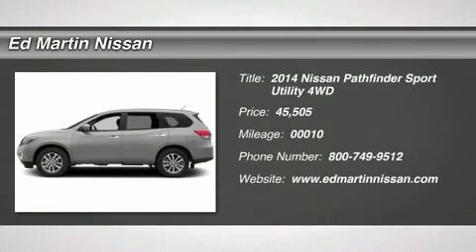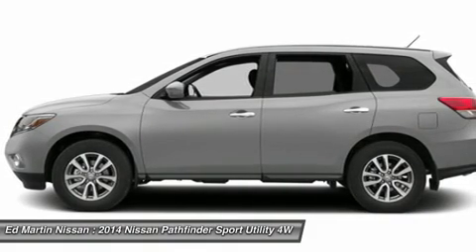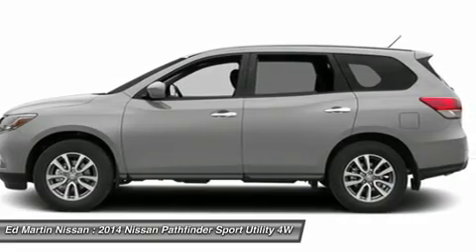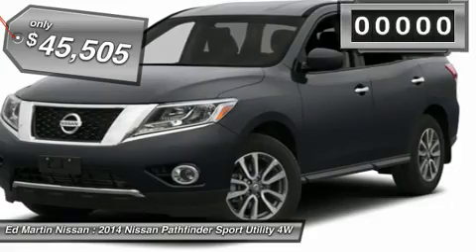The 2014 Pathfinder. The Pathfinder has a premium interior with three rows of seating for up to seven passengers, as well as versatile seating and cargo configurations. This SUV appeals to both truck lovers and car lovers and is priced below $50,000.